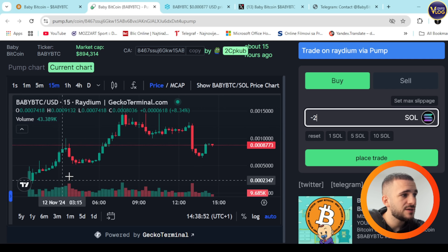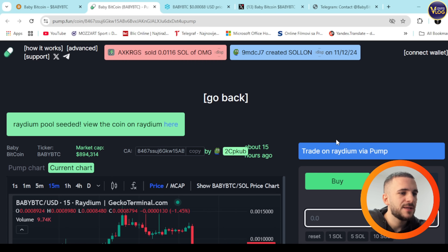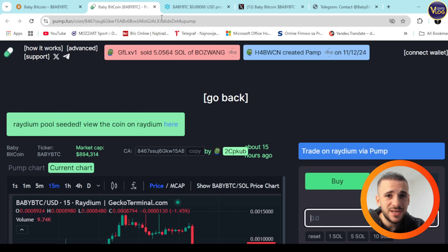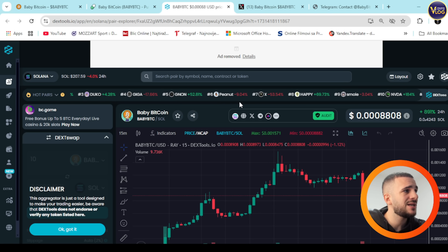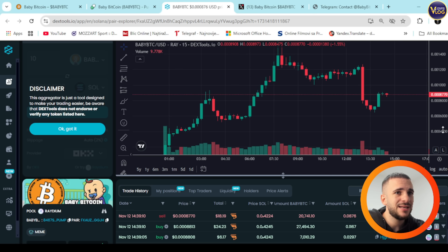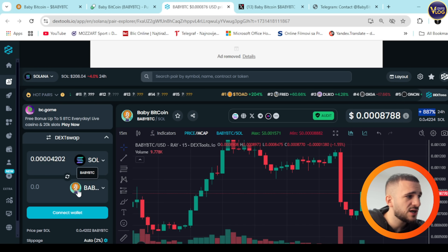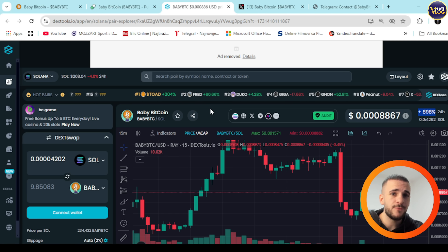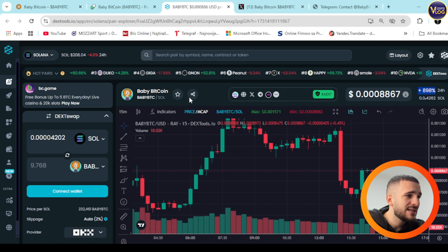This is still a super young project, but it shows amazing, continuous price growth. In crypto, when you're early on a project with huge potential, you're right on time. So take advantage of that — it's fresh, young, and full of potential. You can see right here on DexTools that in the past 24 hours it's up 887%, though past performance doesn't guarantee future results.